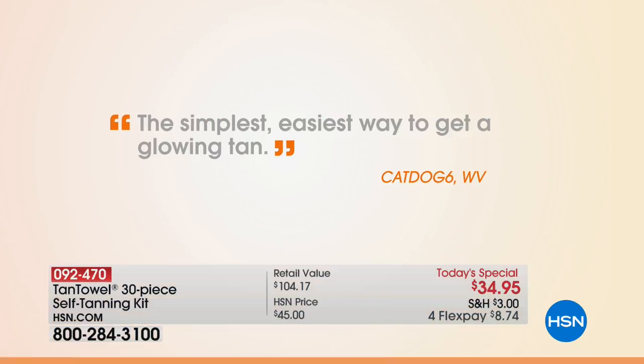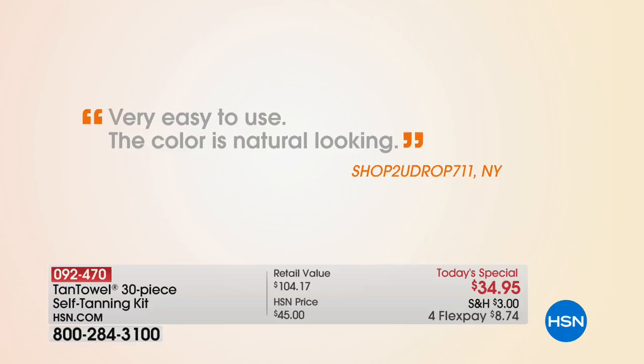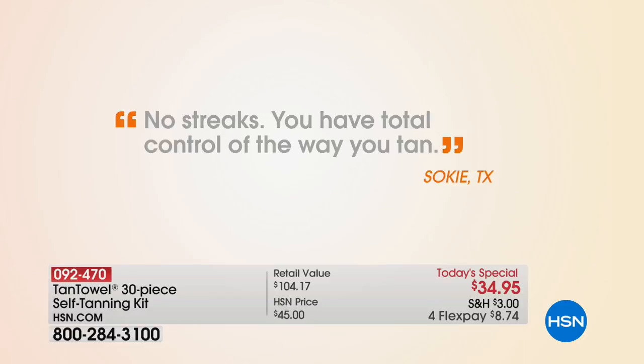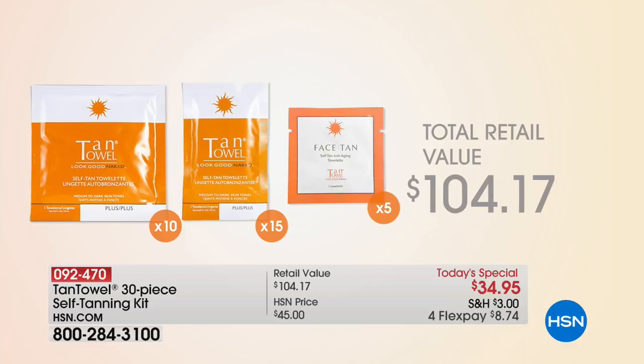First, I want you to look at some reviews and comments with me, because this is a product we've sold over 96 million units. Take a look — very easy to use, the color is natural looking, no streaks, you have total control of the way you tan, I have been using for years, so easy, it looks authentic. Those are the comments I like to hear when making a purchase, especially on a self-tanner.